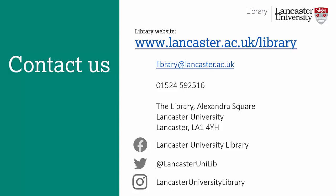If you'd like to know anything else or you have any questions, here are our contact details. Good luck with your studies.